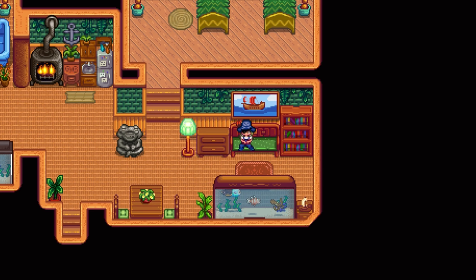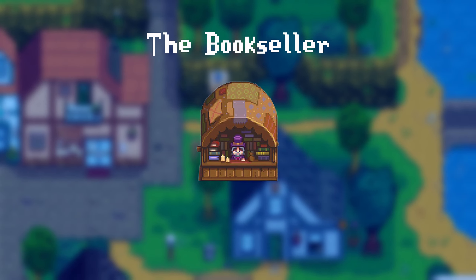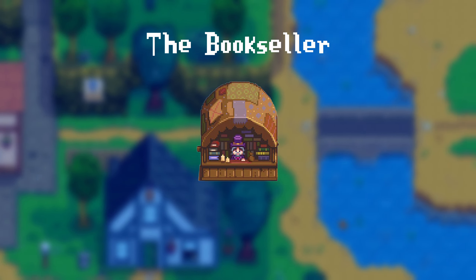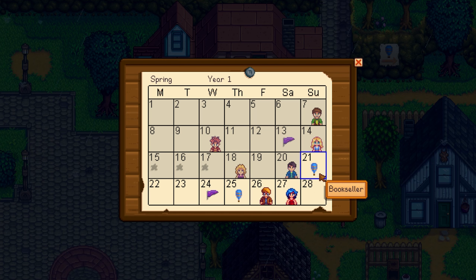Massive spoilers ahead for 1.6. First of all, let's talk about the bookseller. He will appear twice every season on random dates. You can see your dates in-game at the calendar in front of Pierre's store.